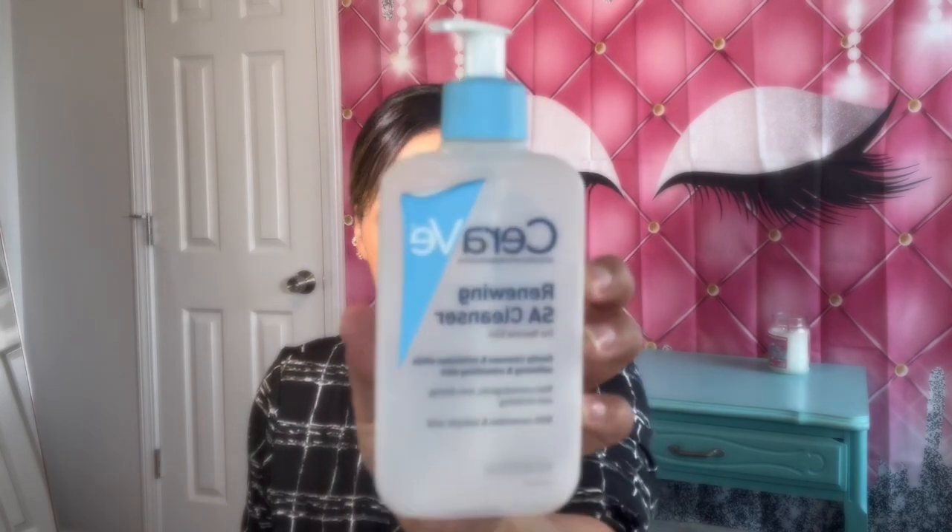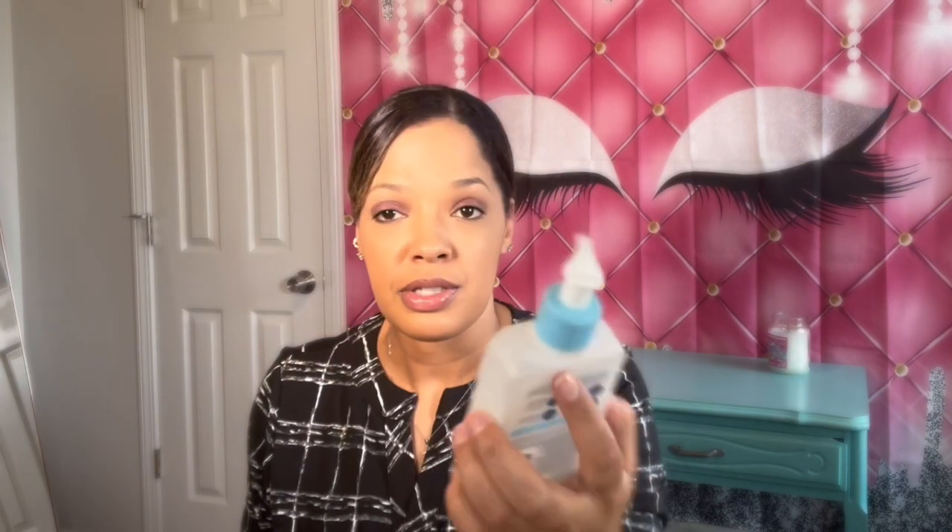The next thing that I have is the CeraVe SA Renewing Cleanser. This is for normal skin, but I have combination skin. I've used this one and also the green one, but this one works better with my skin. This is a really good facial wash. I do use this at nighttime, so it's in my nighttime skincare routine. It's a very good cleanser.